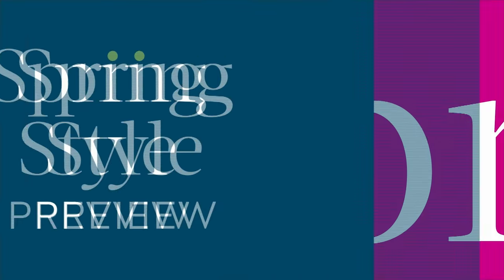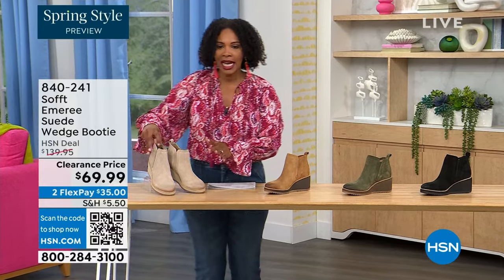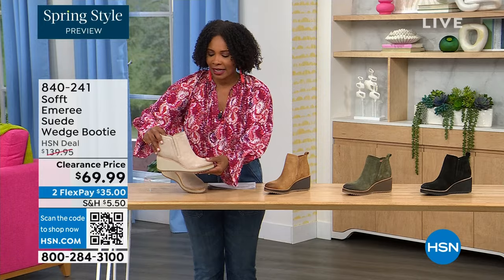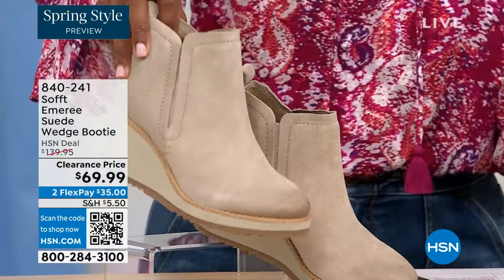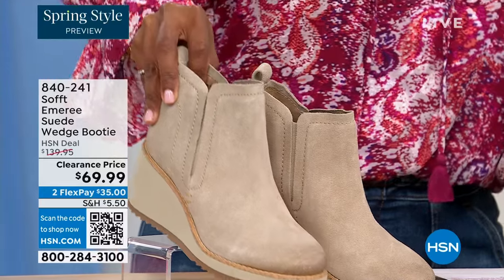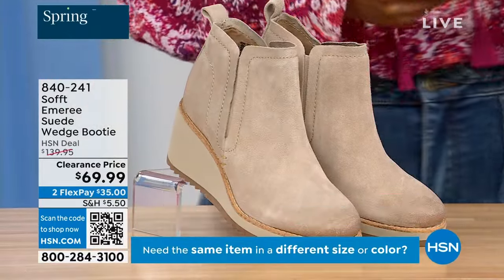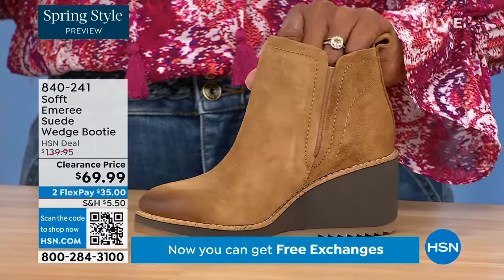We're going to start off with another wedge, but this is a beautiful bootie — it's suede, it's stretch, and it's amazing. This color is called Baywater; it's the lightest option we have for you. We also have it in saddle — you can see that distressing at the toe.